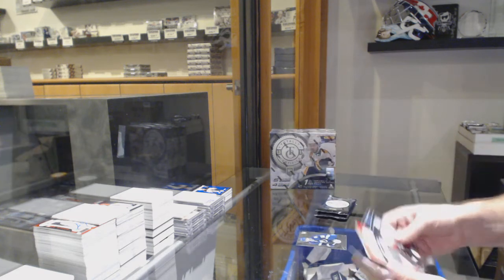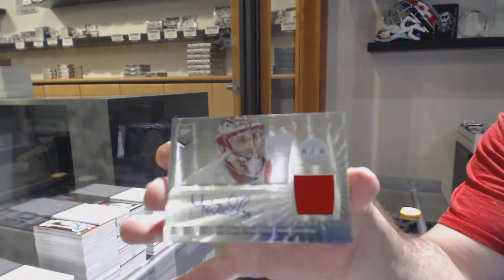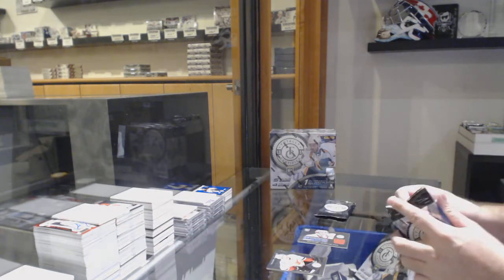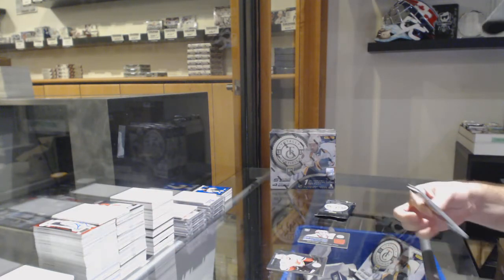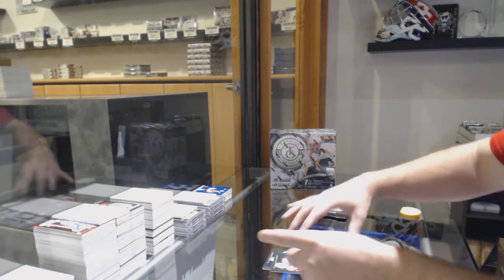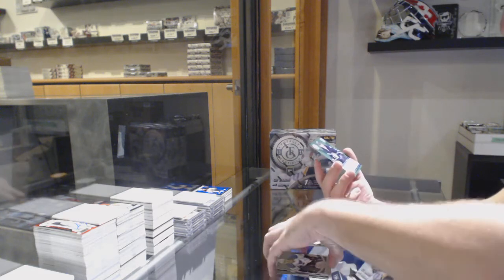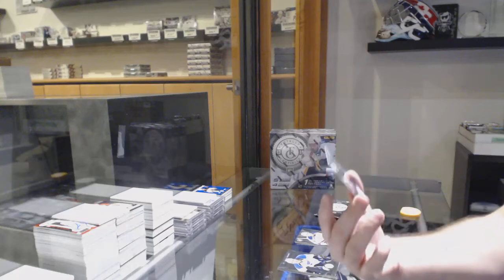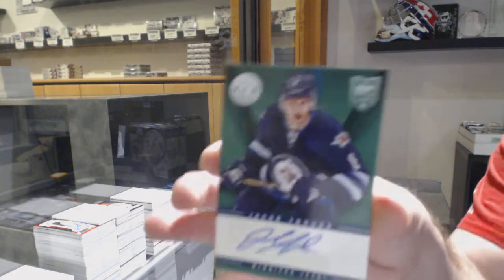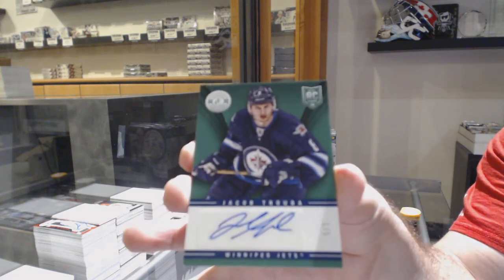Tampa Bay Lightning, Nikita Kucherov. And a rookie jersey auto of Marazic. You ain't getting that one, Blitz. That bad boy's staying at home. I can tell you that bad boy is never going to leave my house. But we've got for the Rangers, J.T. Miller. And we've got a rookie emerald autograph, number 1 of 5, Jacob Trouba. That's a pretty sweet card.